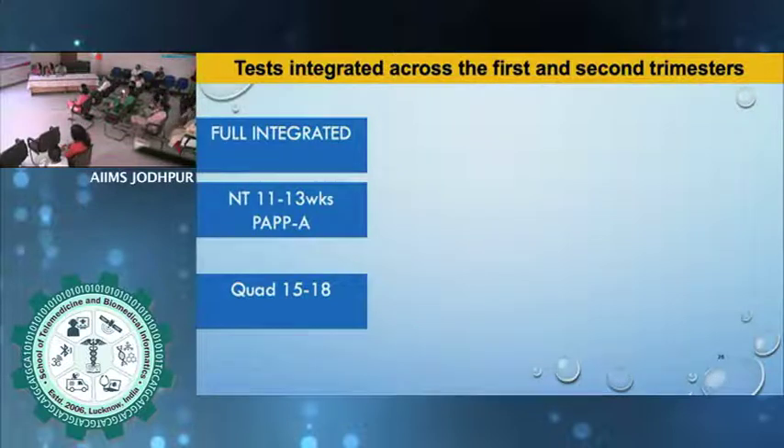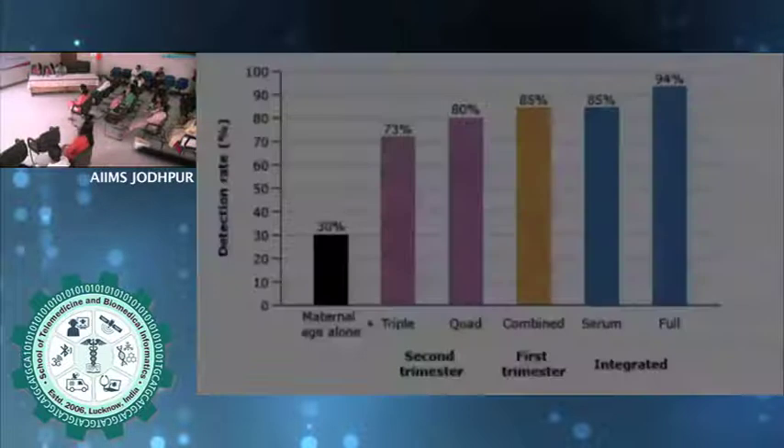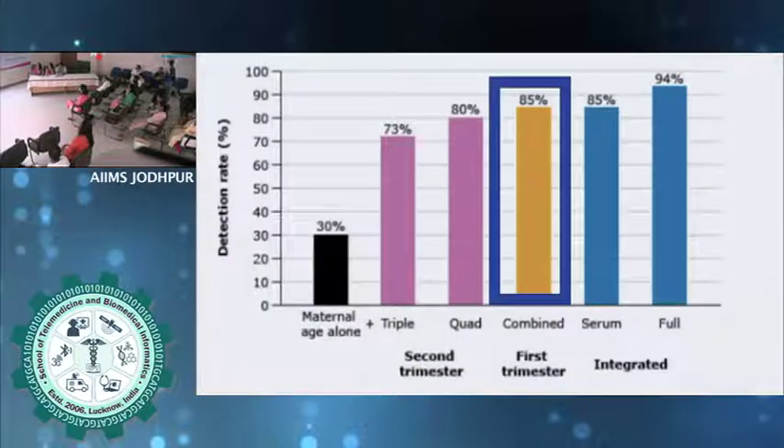Regarding integration of tests: in the current scenario, unless you have platforms where the same lab can integrate first and second trimester tests, we do not offer integrated tests. Practically, if the patient comes in the first trimester, do a combined screen. If the patient comes in the second trimester, do a quadruple screen. Looking at detection rates: for a fixed false positive rate, the combined test has a detection rate of 85 percent, which is quite high, and the quadruple test is 80 percent. So: first trimester — combined screen; second trimester — quadruple.